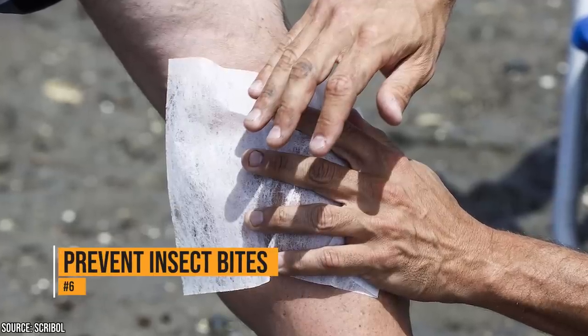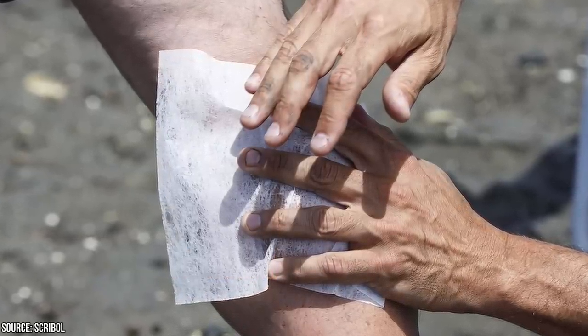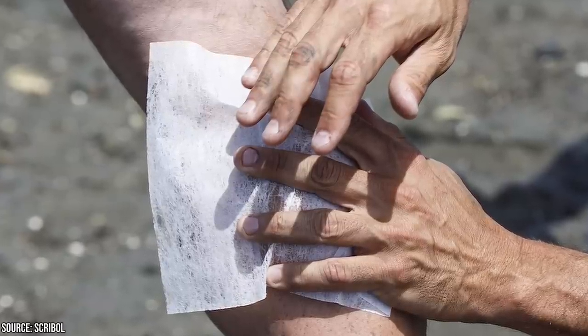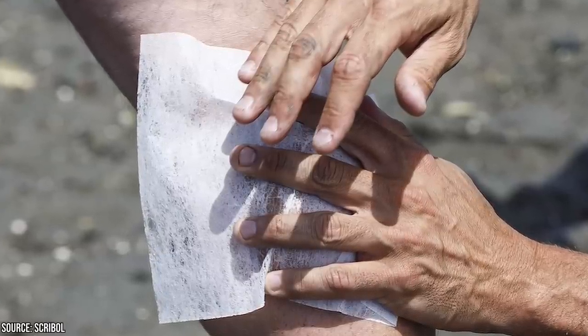Insect bites are very itchy, so to keep from getting bitten in the first place, rub a dryer sheet on your exposed skin. Dryer sheets have bug-repelling properties, which will keep the bugs at bay when you're outside. You might even want to tie that dryer sheet to a belt loop and take it outside with you.